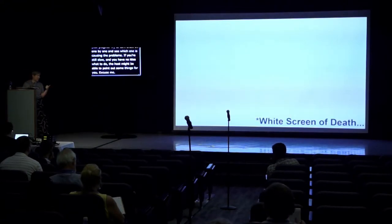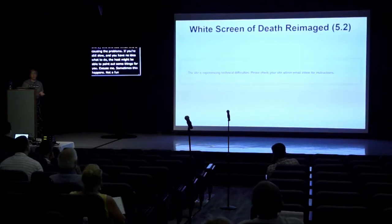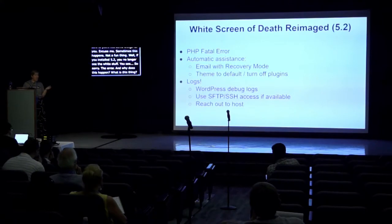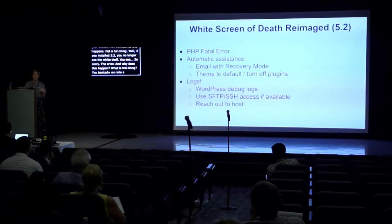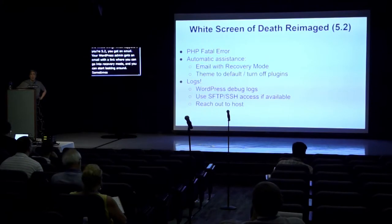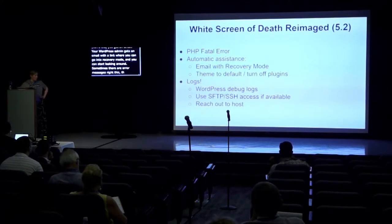Sometimes your site goes down — not a fun thing. If you've installed WordPress 5.2, you no longer see the white screen of death; you see an error page instead. Why does this happen? You've basically run into a PHP fatal error — something the server doesn't understand, and it halts the whole thing. With WordPress 5.2, your admin email gets an email with a link where you can go into recovery mode and start looking around. Sometimes there are error messages right there that tell you exactly what went wrong.